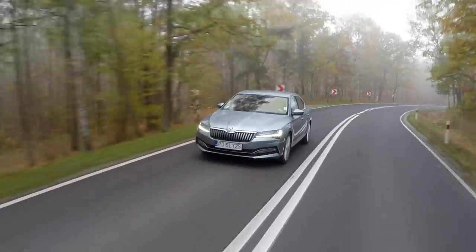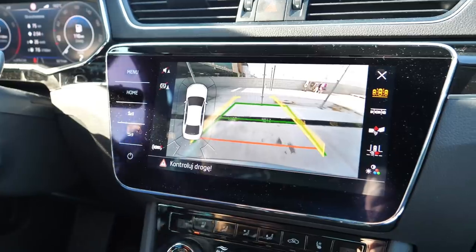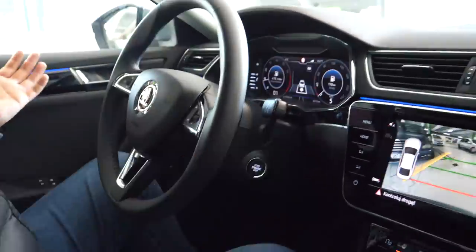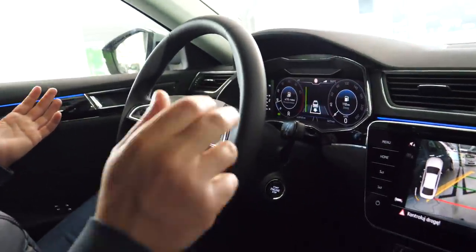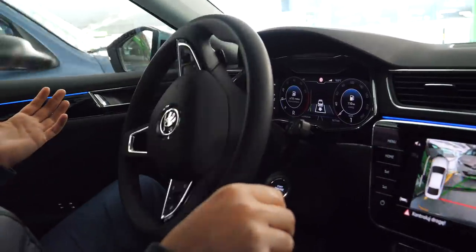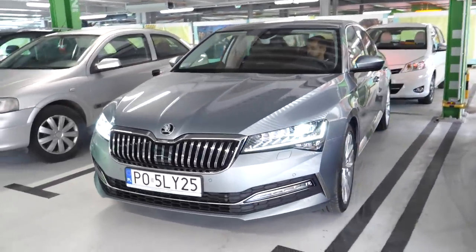The Skoda Superb is easy to drive on the road, but around the city it could use a 360-degree camera. The car is long so it's best to reverse-park it. There is a park assist feature, but it's not as good as in the BMW where all you need is one button — here you also need to control the gearbox, accelerator, and brake. It can be jerky, the automatic brake likes to intervene, and the end result is somewhat surprising.